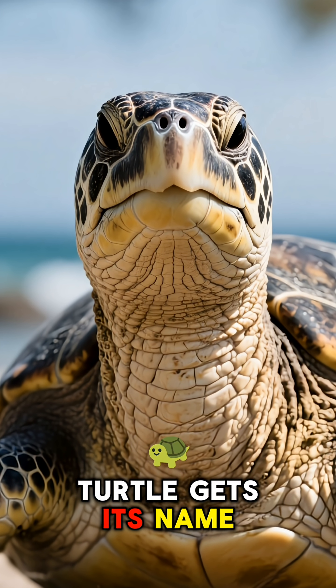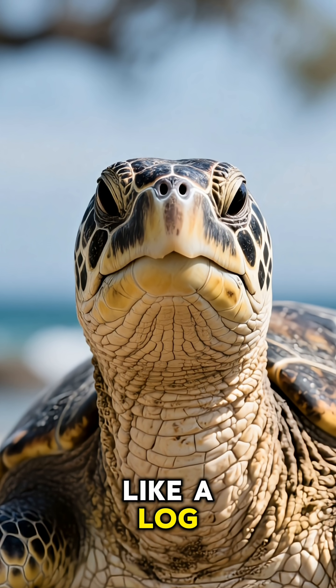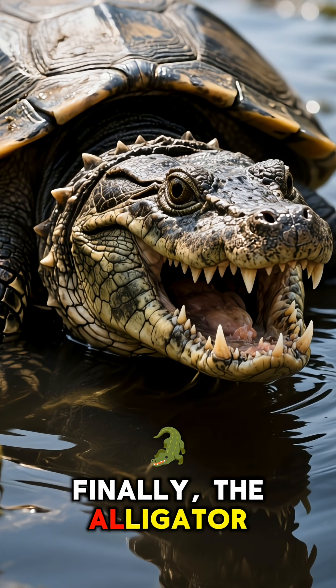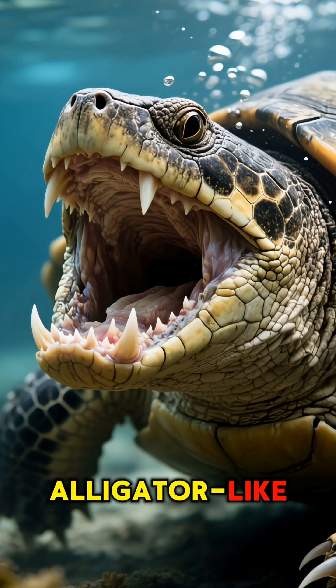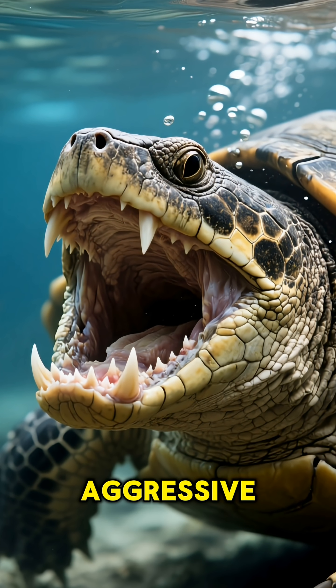The loggerhead turtle gets its name from its huge block-like head, which kind of looks like a log. Finally, the alligator snapping turtle. It has a powerful alligator-like jaw and a super aggressive attitude.